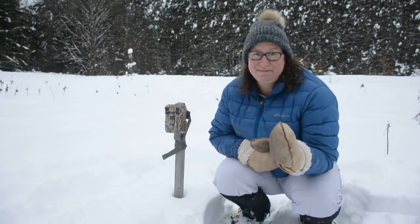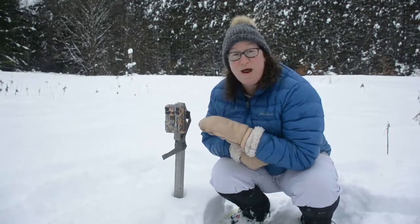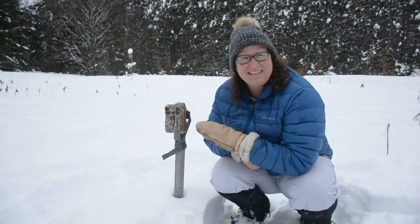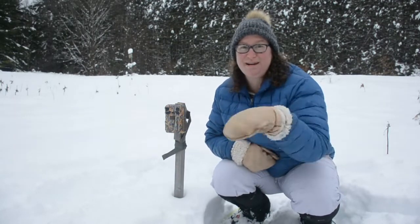Sometimes animals do get curious and sniff, and we wonder if maybe the sound of the camera coming on or the light inside startles some of them. Here's a clip — just take a minute and watch it. I'm back at our site where last week we put up the field camera. Let's take a look and see what was caught on camera.